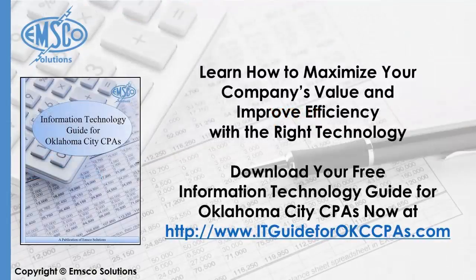You can download a copy of this guide while it's still available at ITGuideForOKCCPAs.com. Thanks so much for stopping by and tuning in today to learn all about how Paperless Document Management Software saves time for OKC CPAs. For more information on this guide, visit the link provided.